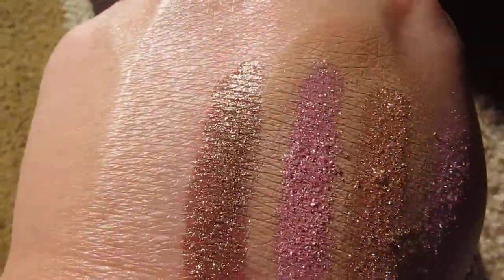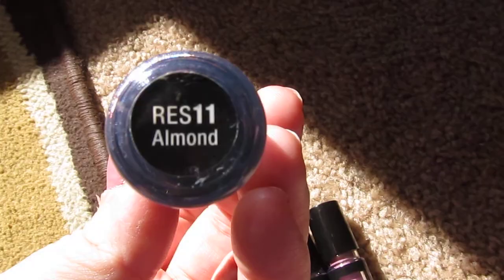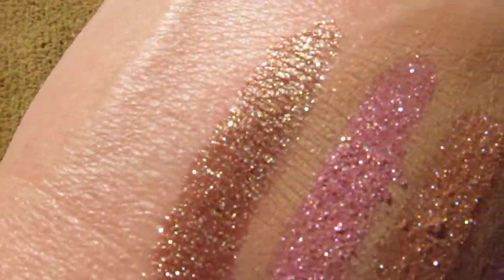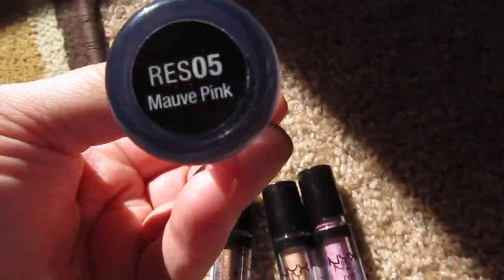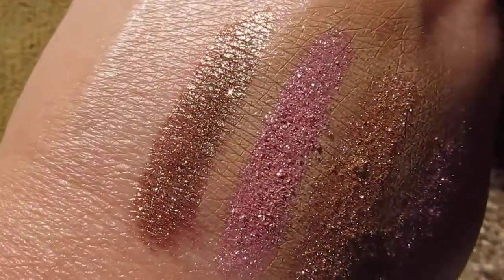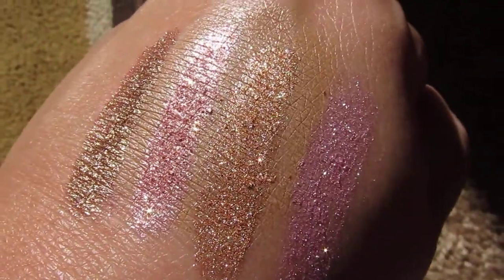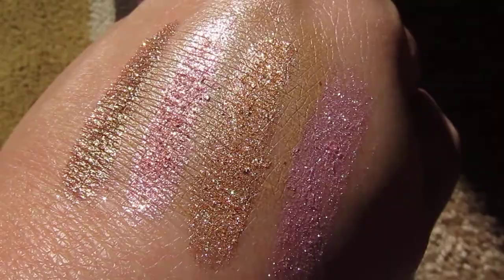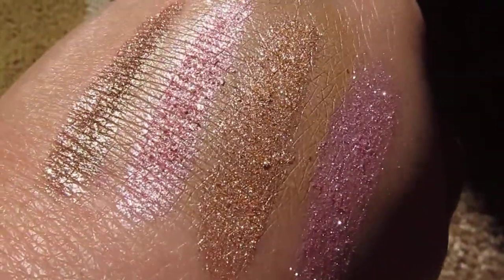The first one is called Almond, it's in RES 11 — it's like a sparkly almond. The second one is Mauve Pink, just a typical Barbie pink with sparkles. The third one is Nude — I don't even have to look at that because this is my every day for the past two months: throw it on and go. It looks amazing.